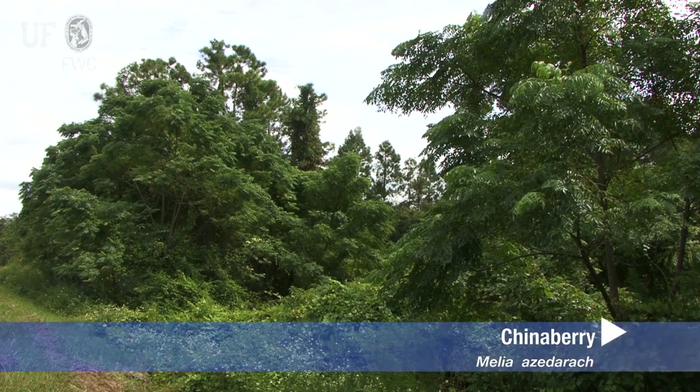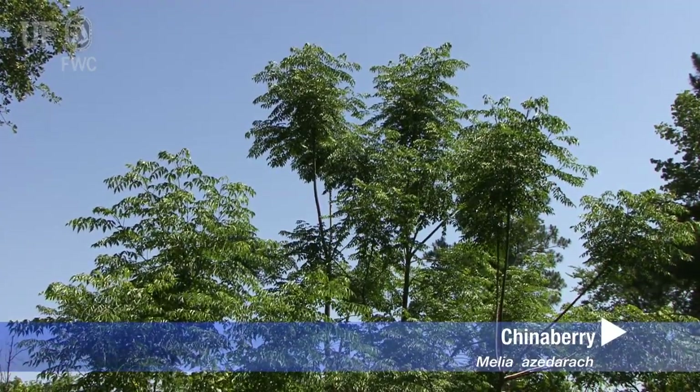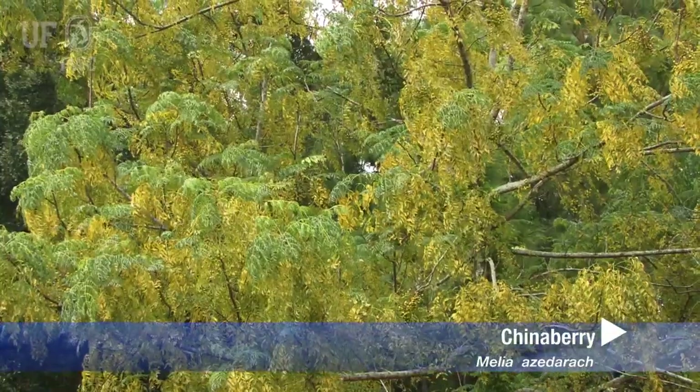Chinaberry was native to Asia. It was introduced around 1830 as an ornamental tree in South Carolina and Georgia. It is a deciduous tree to 50 feet tall, but it can flower and produce fruit when it's the size of a shrub.